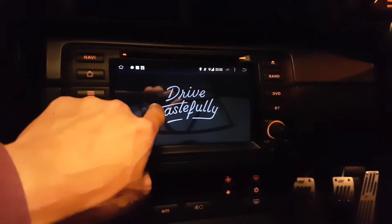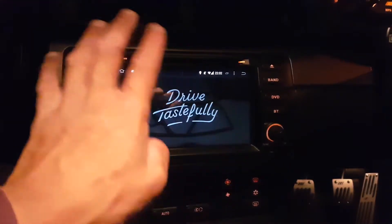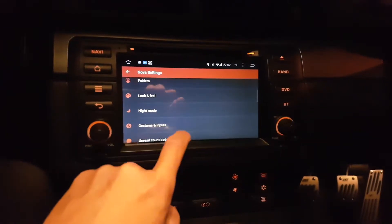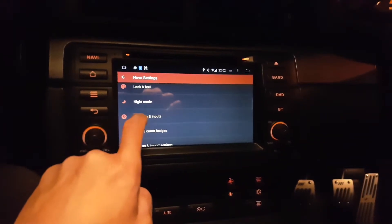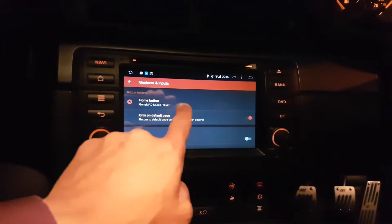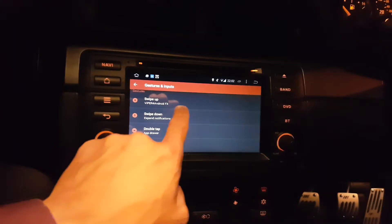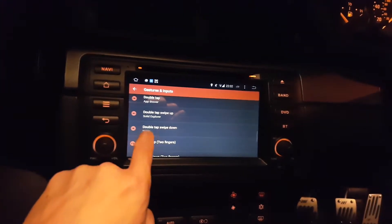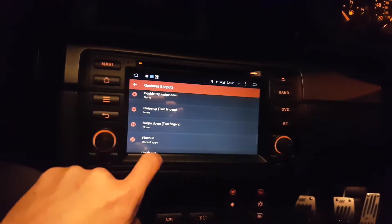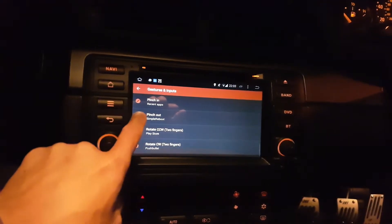The way I've got it set up is a nice clean home screen — no additional home screens with widgets or anything. I prefer everything nice and clean. So settings, then scroll down to gestures. Gestures and inputs — you can see my home button is set to launch my music player, Gone Mad. If you scroll down, you have various options. Nova recently updated to support double tap, swipe up, and swipe down — those are new. You can also pinch, or rotate with two fingers clockwise and anticlockwise.